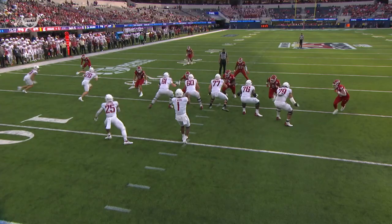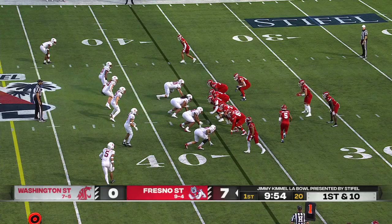Devo Bridges does a great job winning inside right here against Grant Stevens, the right guard. Look at that bull rush — slips inside, good with his hands. Amazing.